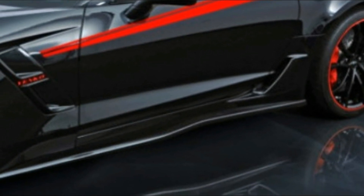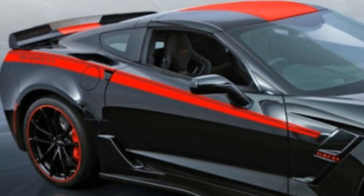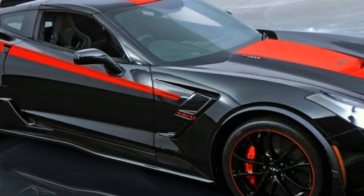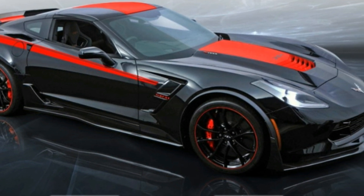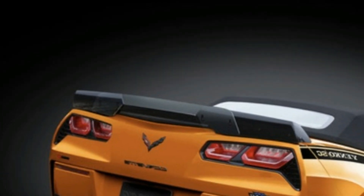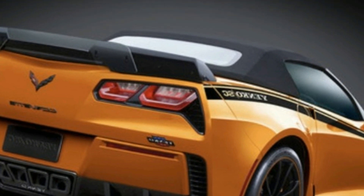The Yenco name is still alive and kicking today, thanks to Specialty Vehicle Engineering, which has been applying it to some wild creations in the recent past. The latest is probably the wildest yet: the 1,000-horsepower Yenco SE Stage 2 Corvette.